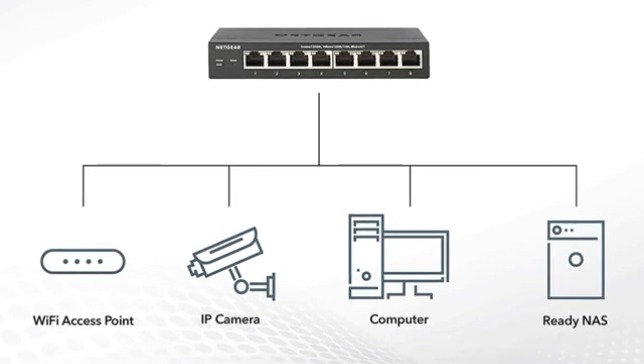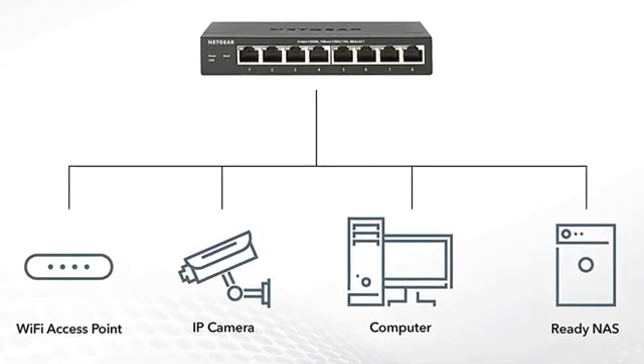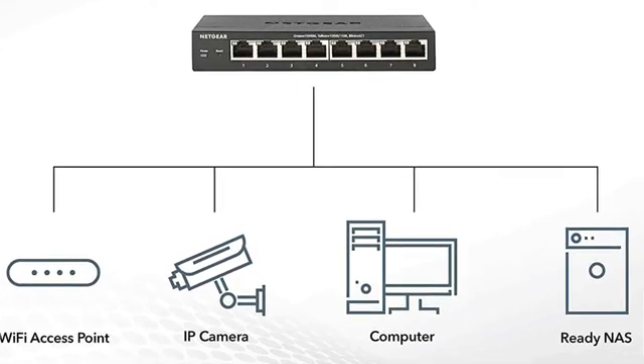The most appealing aspect of this particular PoE switch is the fact that it comes with a lifetime guarantee, so you'll receive a lifetime warranty for the device. This is perfect for long-term use.